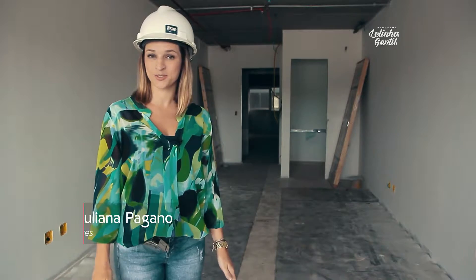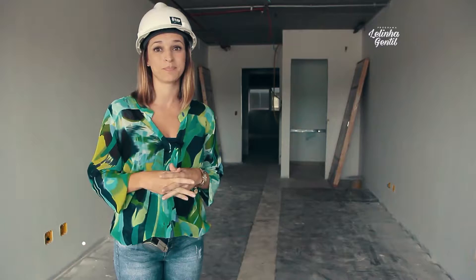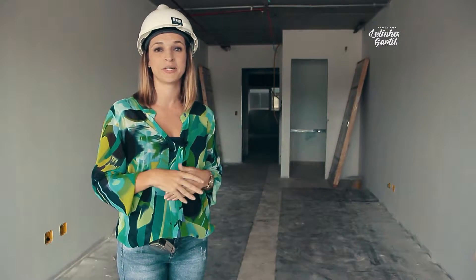Aqui na sala de 35 metros quadrados do Independência Center Mall, estamos com a proposta de fazer uma sala para um cliente que trabalha com agronegócio na região de Ribeirão Preto. Ele precisava de uma sala para atender clientes e fornecedores na cidade de Ribeirão Preto.